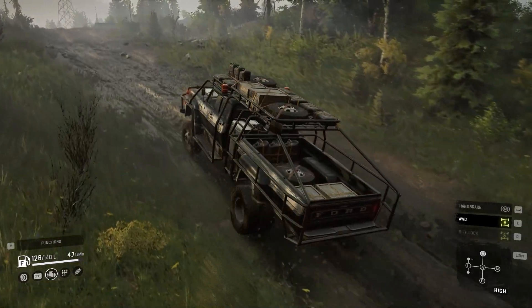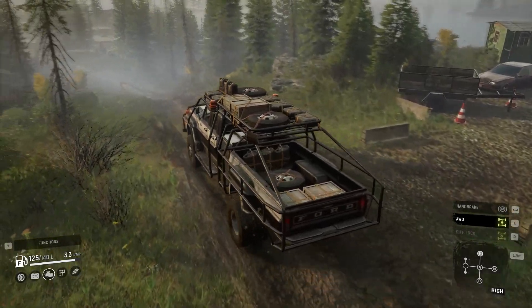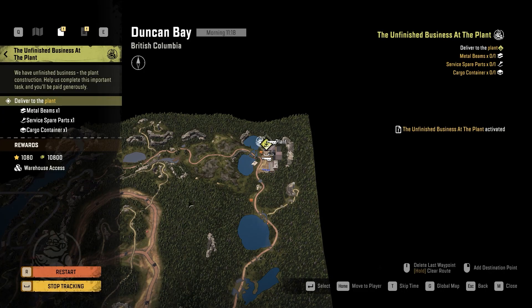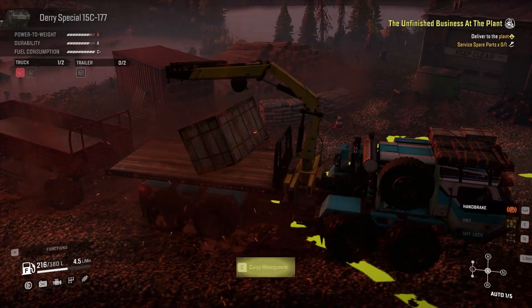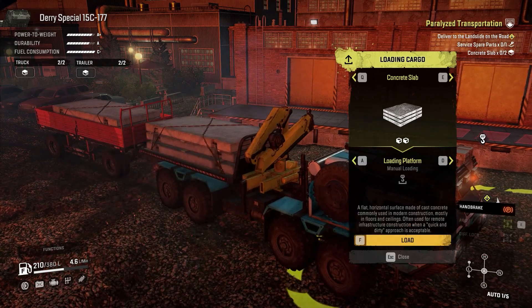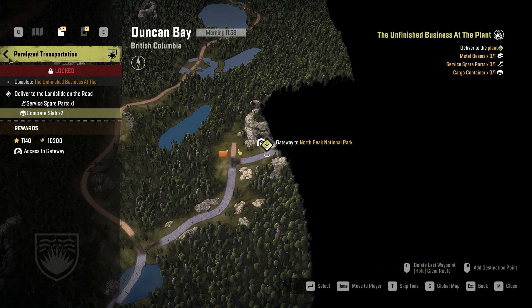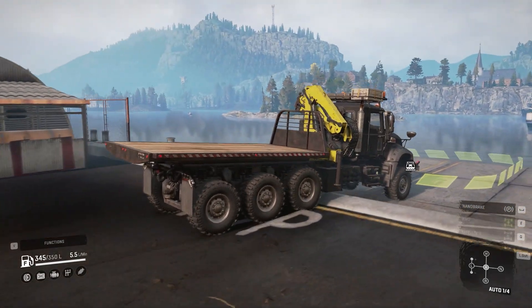After scouting, you might think your priority is to fix bridges and clear rocks from the roads. But no — your priority should be completing the contract 'Unfinished Business at the Plant.' Why? Because this contract is like a key to everything in this map. After you complete it, you'll have access to a warehouse that gives you concrete slabs. You need concrete slabs to clear out the roads, to build other warehouses, and to have access to the gateway to the other map. With that, you have everything to build bridges and clear out the roads.